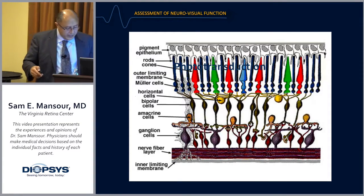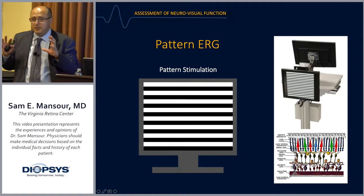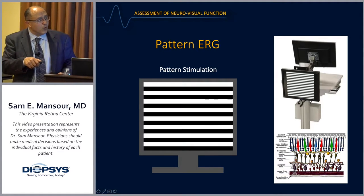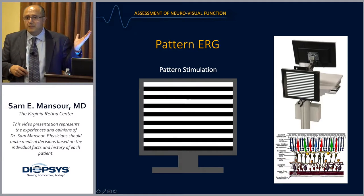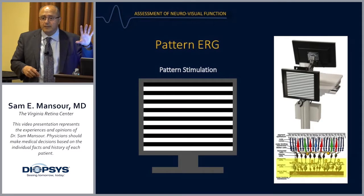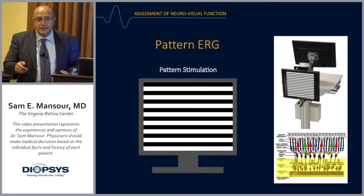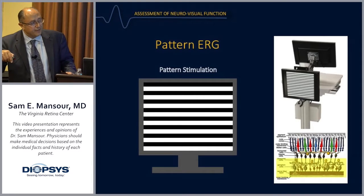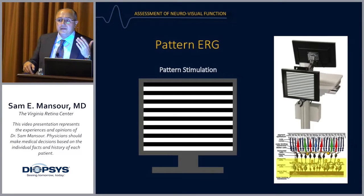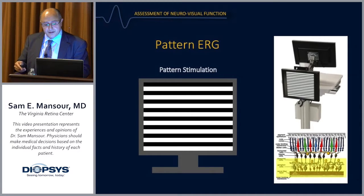With the pattern ERG, you have a structured stimulus — alternating white and dark bands — where the overall luminance is kept constant; the net bright bar area remains the same. Importantly, this type of testing is really a test of the inner retina. The inner retina and the ganglion cell layer is the primary area being tested with the pattern ERG.